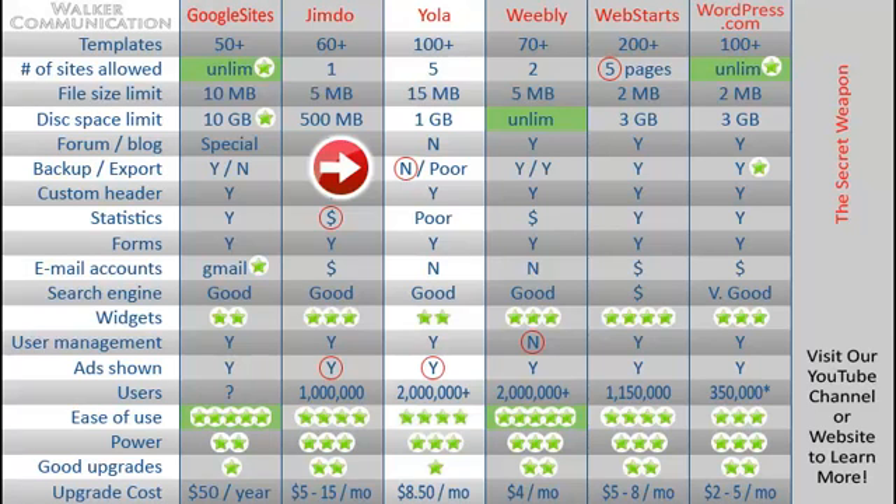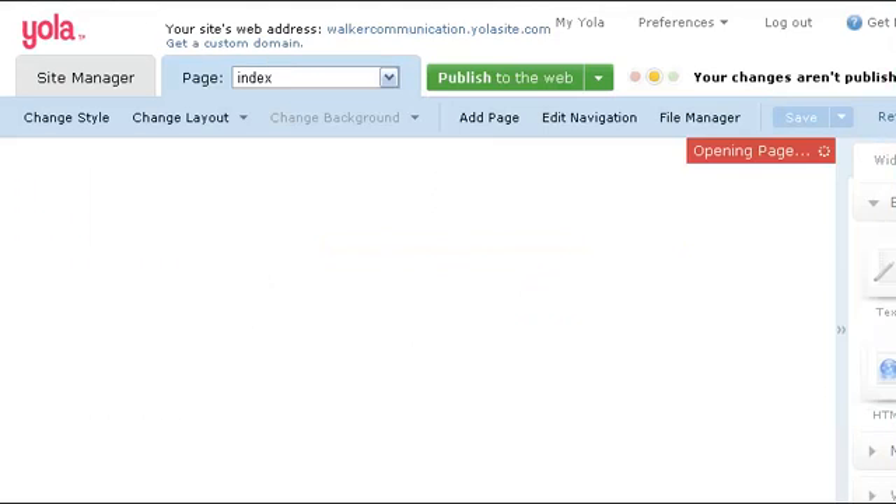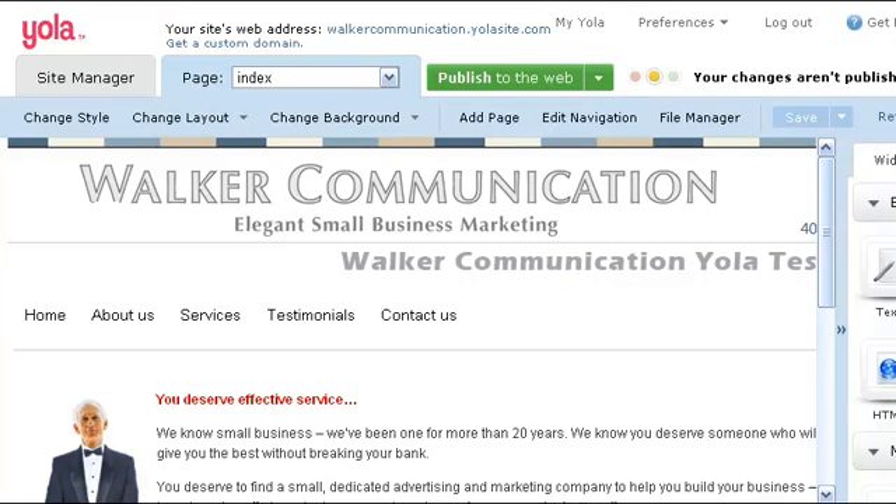So with all that said, let's jump in and take a look at how it actually works. I've logged into YOLA to take a look at editing my site. I'll open it up, and here we go — I've got my site open.